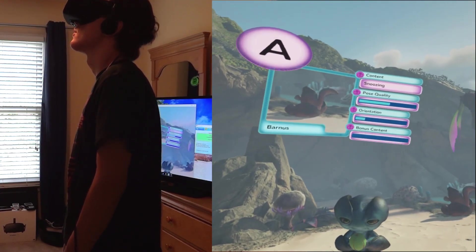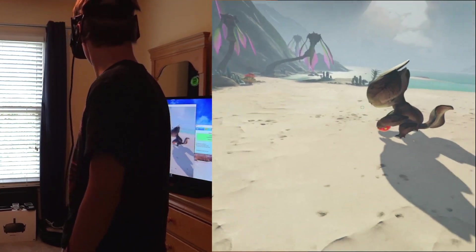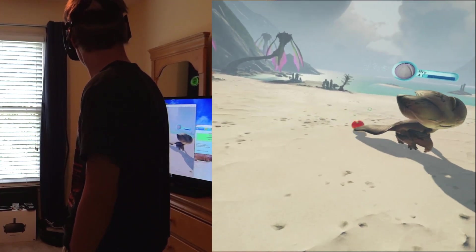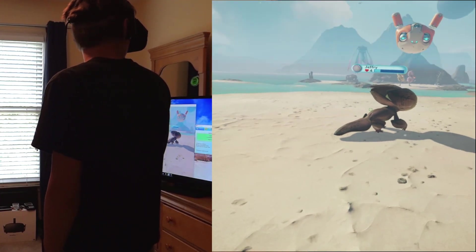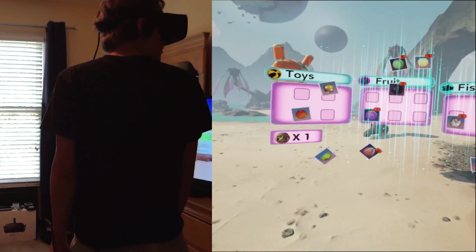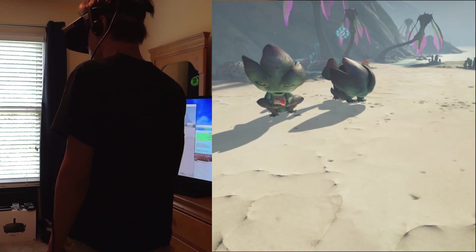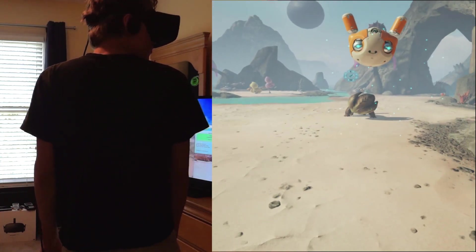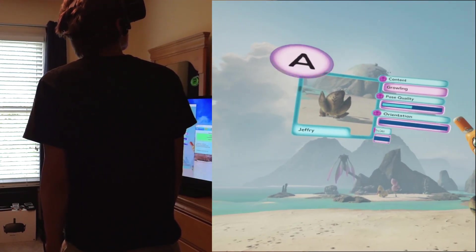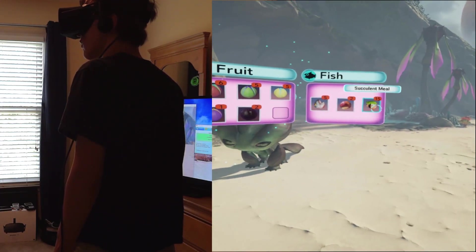The only other thing I can use to describe what the Rift is like is certain things in amusement parks, particularly the Spider-Man ride at Universal or the indoor Harry Potter rides. Those all have the large field of view and 3D effects, but the difference is you can't control anything like you can in VR, you can't walk around, you're on a fixed track. In terms of a large field of view and 3D effect, those things do come close to what the Rift is like, but they're still different experiences at the end of the day.